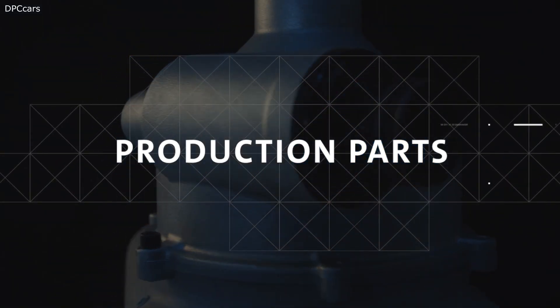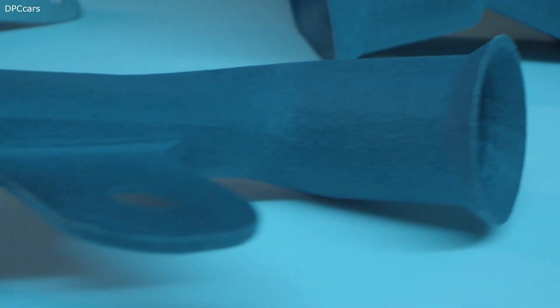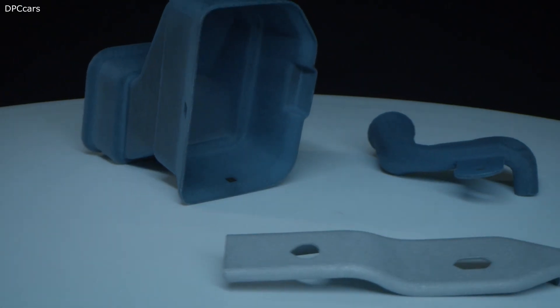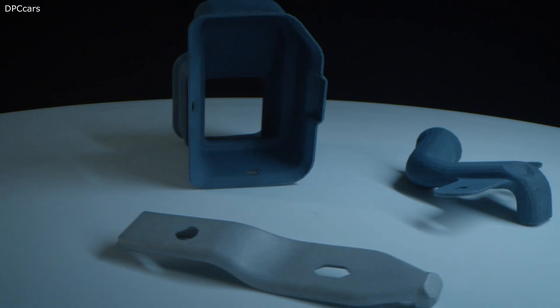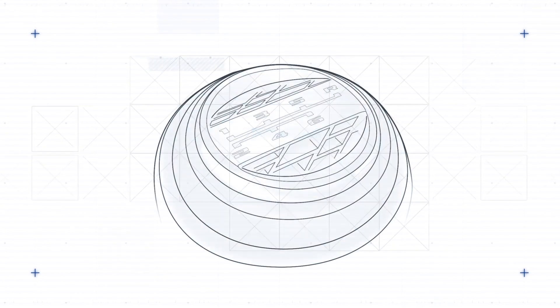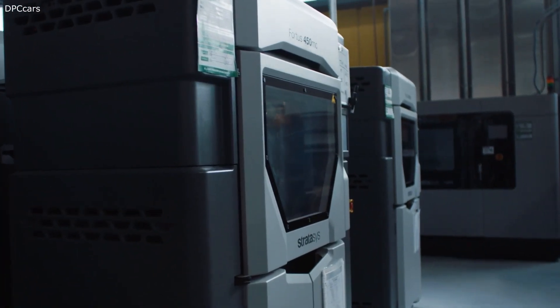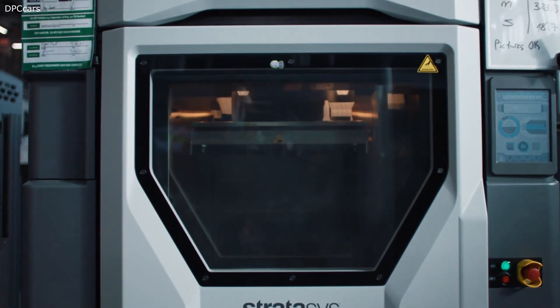We're really excited about the first few production parts we're going to have as well. On the upcoming V-Series Cadillac Blackwing, we have two HVAC ducts made out of plastic, and one metal component — an electrical harness bracket. The manual shift knob emblem is going to be a unique 3D printed design only found on that vehicle and only possible with additive manufacturing.